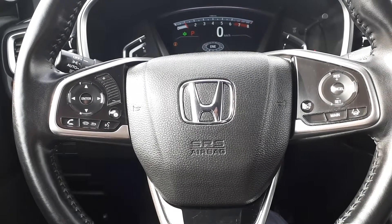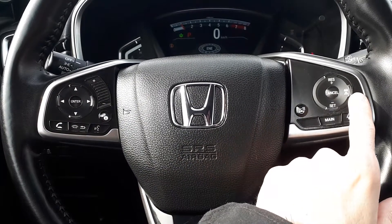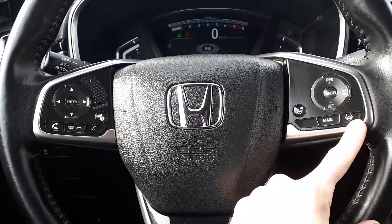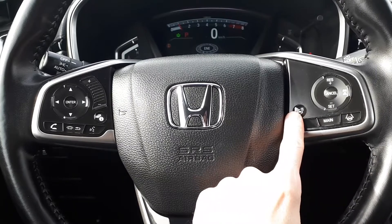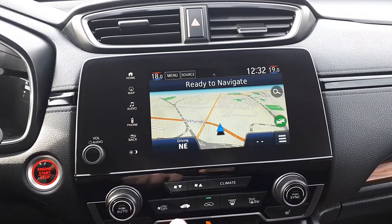This vehicle also has steering wheel audio, Bluetooth and cruise controls with adaptive cruise control and lane keep assist, plus a heated steering wheel. There's also a built-in navigation system.